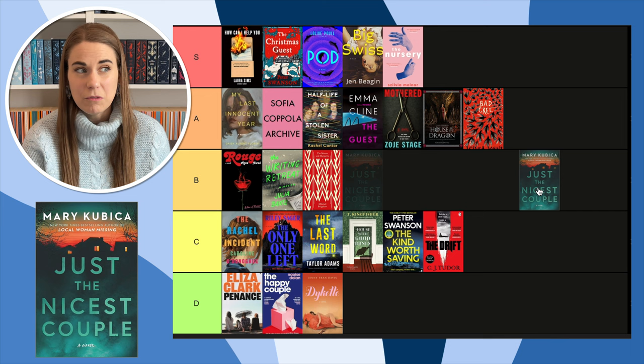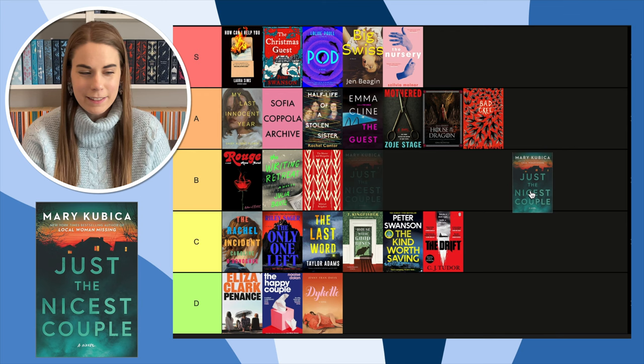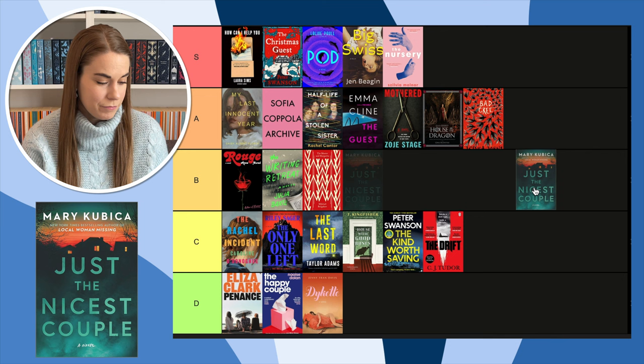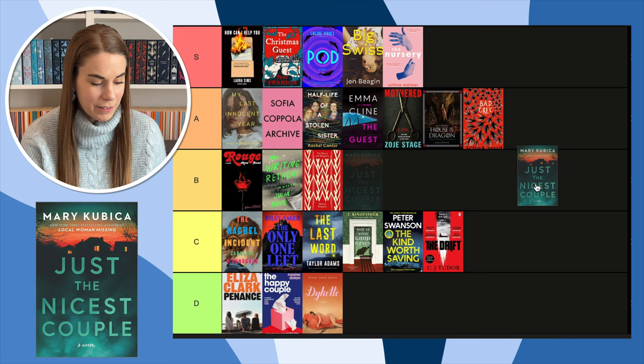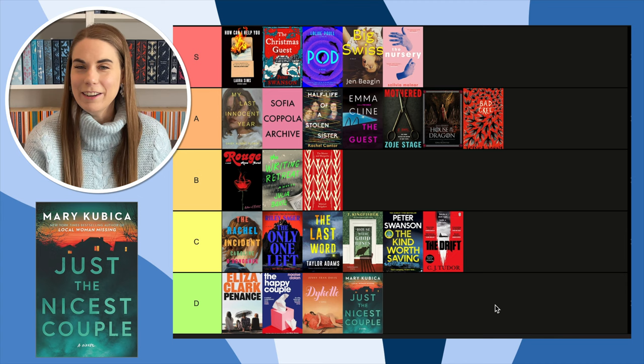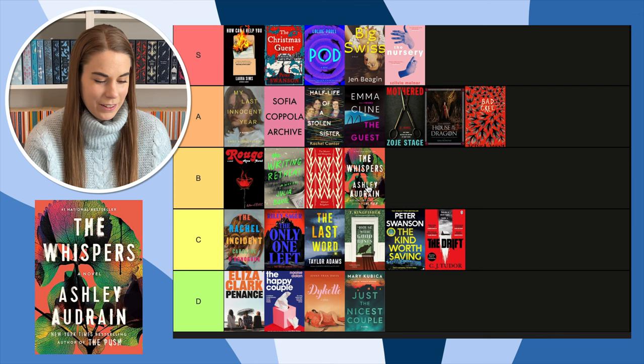Next, Just the Nicest Couple — another thriller I thought I'd be interested in but I never heard any reviews, which is not a good sign. Even though I have a good history with Mary Kubica, I didn't hear anything about this one. This cover is so boring — even the font is fading into the background, it doesn't even stand out. I really don't like that cover.